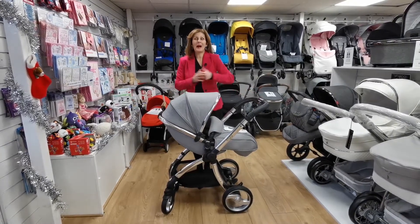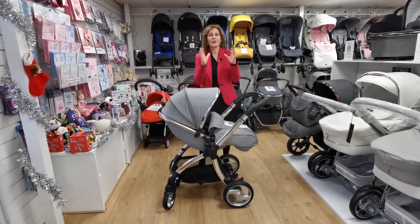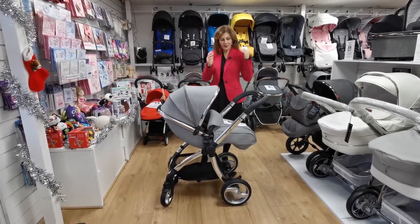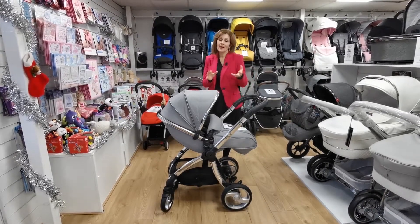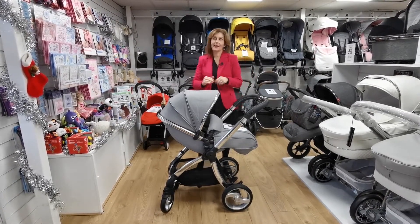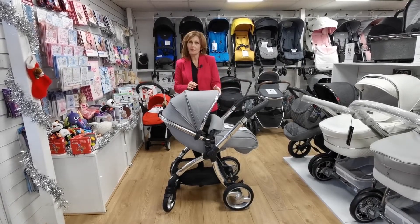Hi, I'm Debbie Hover-Davis and welcome back to babylady.co.uk, our virtual shop, since we can't open to the public at the moment. So this is the absolutely gorgeous Egg One in platinum. This has been one of our best-selling colours — it's really gorgeous. People love it on the chrome frame.